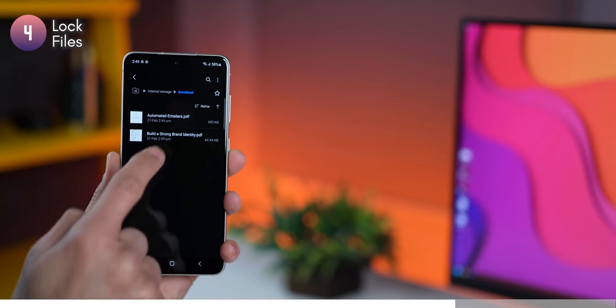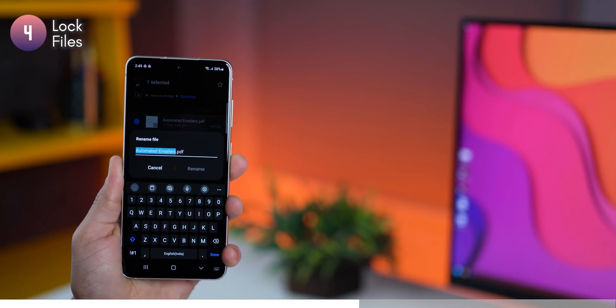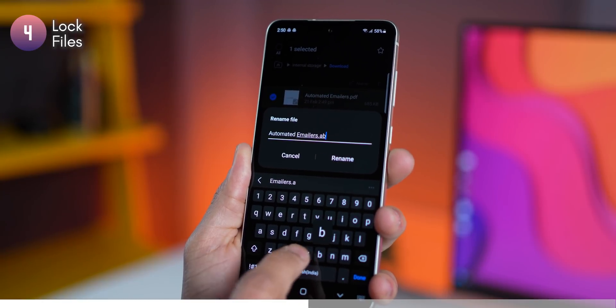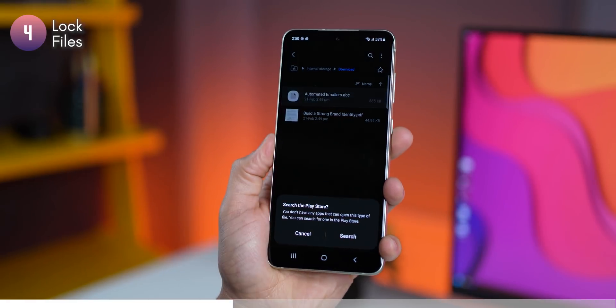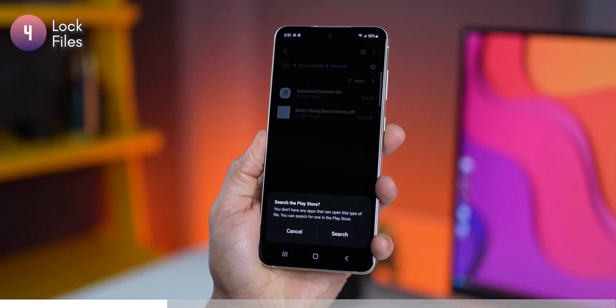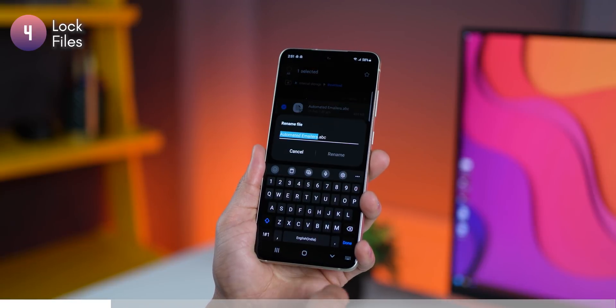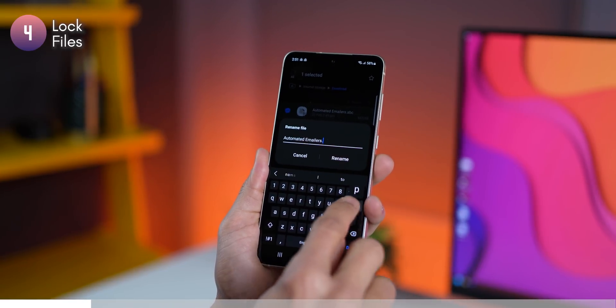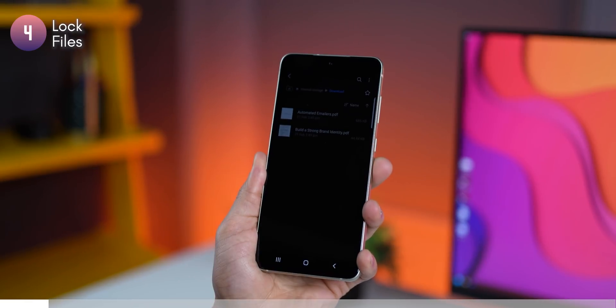If you're trying to lock a file or prevent it from opening, there's a neat trick you can do on Android. Let's say I have a PDF file — I long press it and then tap on rename. I can just change the extension to something the system won't recognize. You may choose to change the entire name including the extension, but you may not remember that in the long run, so just changing the extension is good. Now if you try to open the file, it's not going to be able to. When it's time to retrieve the file, you can just go back and rename it to the original extension, and then it opens up as intended.